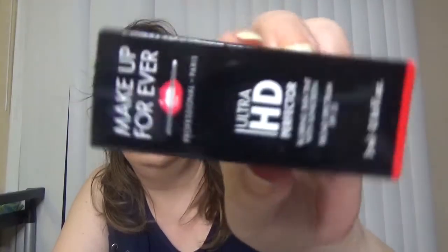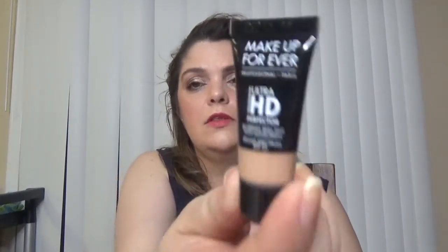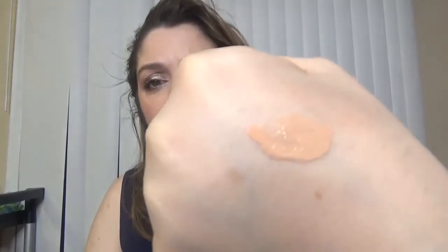And the last one is Make Up Forever Ultra HD Perfector — a blurring skin tint with sunscreen SPF 25. I like that it comes with a seal. Happy to try this one.